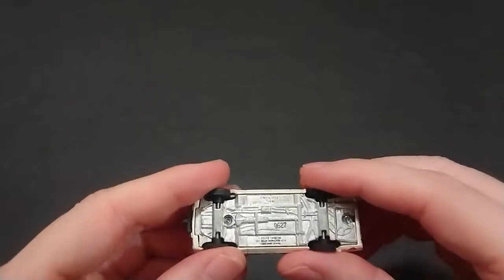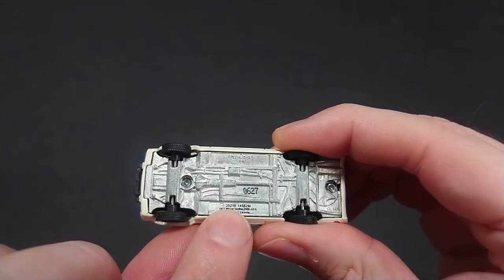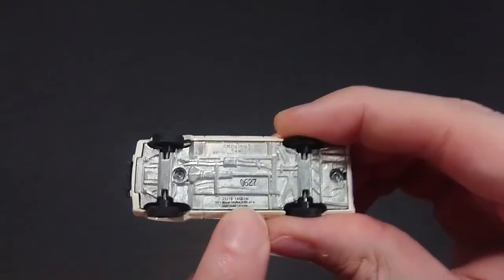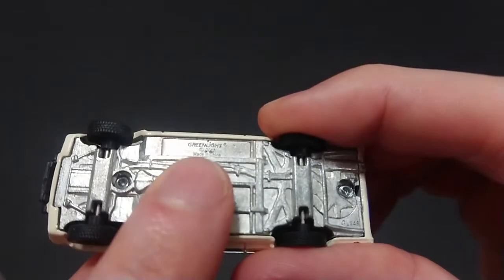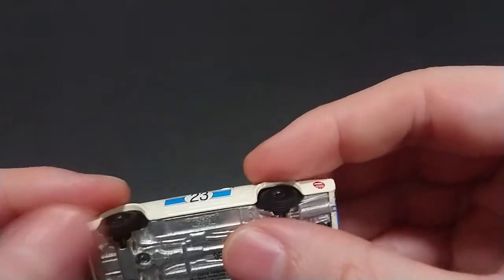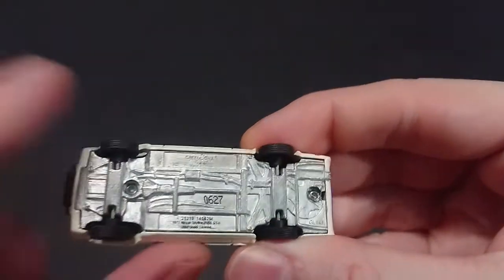One thing I don't like with this Skyline is the front. We'll just start at the bottom — so there we have the numbers: 225, 219, 145, 26m, and 1971 Nissan Skyline 2000 GTR. The printing is very small; I don't know why. It is a Greenlight 2018 casting, so it's just a recasting but only a year in. There we have the transmission.